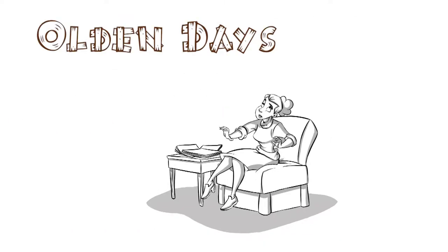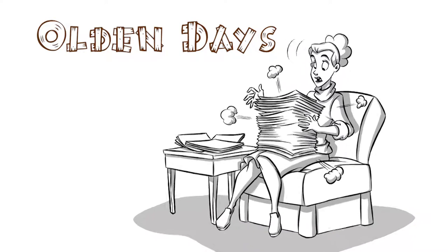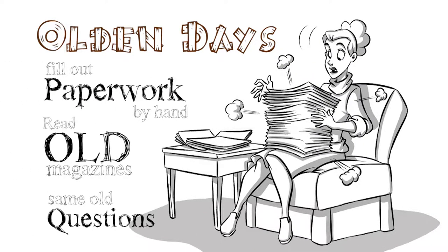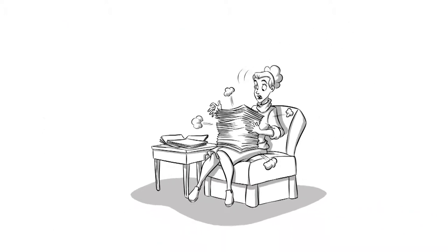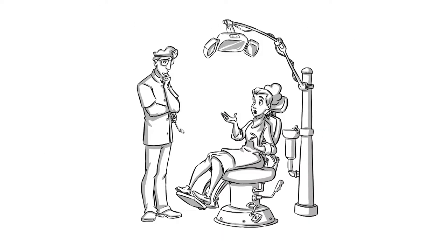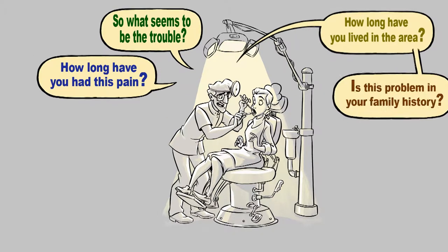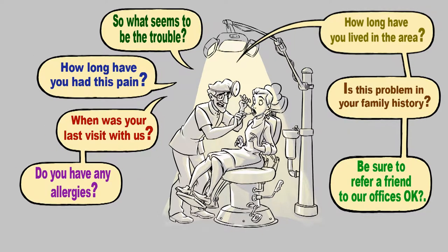In the olden days, dental patients had it rough. They would fill out all the paperwork by hand, read old magazines while they waited, and answer the same questions every visit. When the patient was in the big chair, that's when we would ask them about their complaints, symptoms, and other topics of interest. We would try to explain and close the deal without sounding too much like Sam, the salesman.